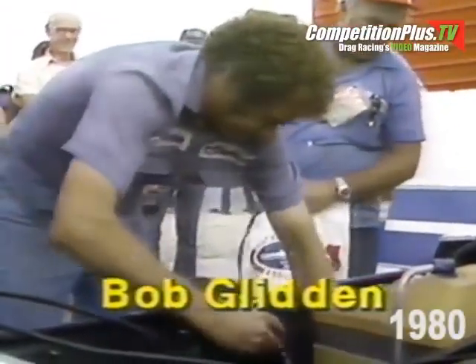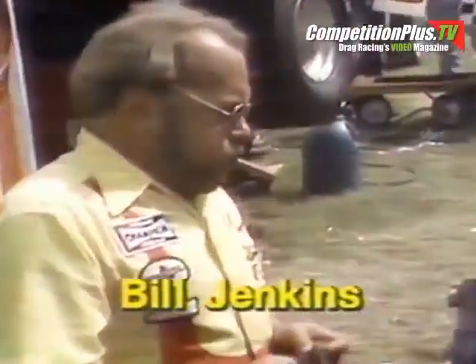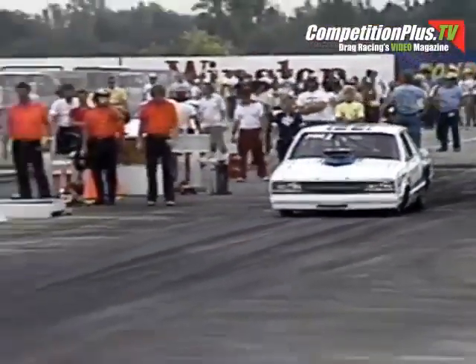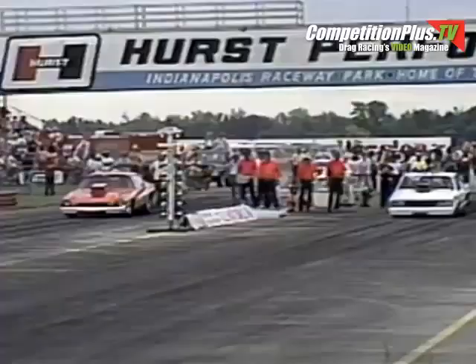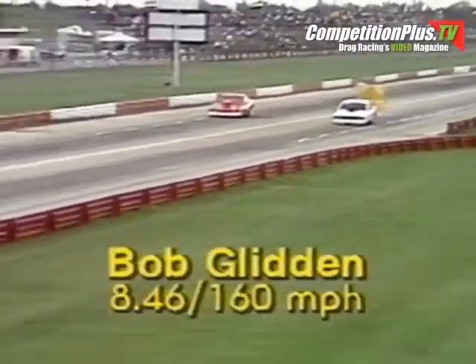We're ready to go into the semifinals of Pro Stock. Here is the low qualifier and defending world champion Bob Glidden. This is Frank Iaconio from Totoa, New Jersey. Lee Shepard hails from Arlington, Texas. And the grump himself, Bill Jenkins of Malvern, Pennsylvania. Our first pair: the classic Ford versus Chevrolet matchup — the Ford Fairmont of Bob Glidden against Frank Iaconio in the Chevrolet Camaro. A great lead by both drivers. The wheels in the air for Iaconio, but Glidden seems to have pulled a slight lead off the starting line. And at the finish, a one-car-length victory for Bob Glidden — a quick time: 8.46 seconds.